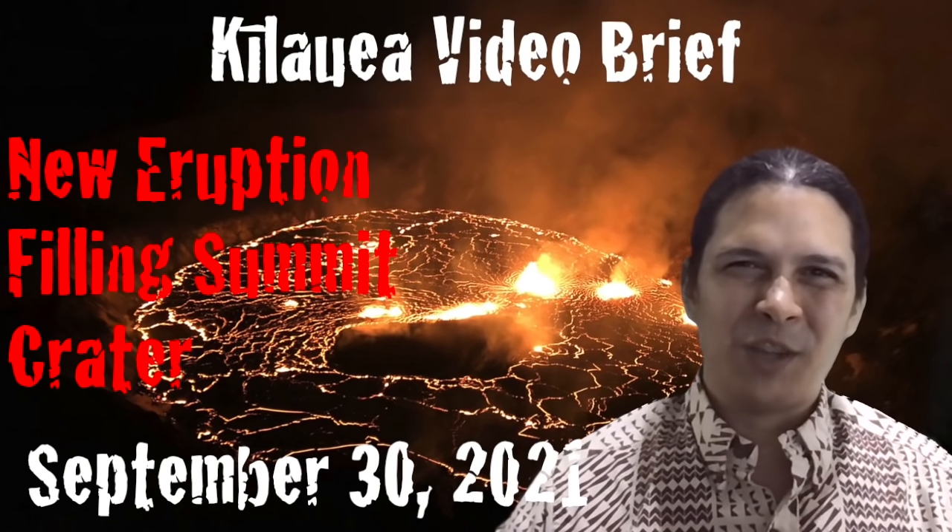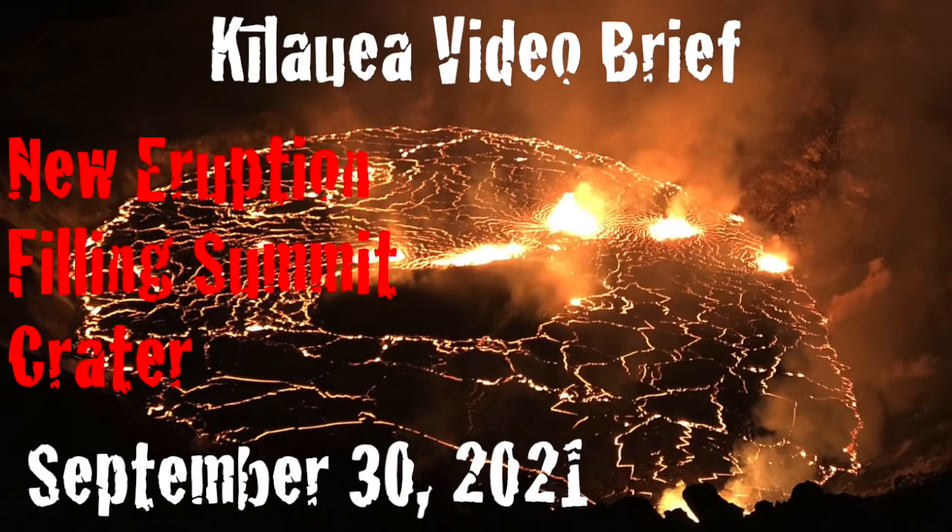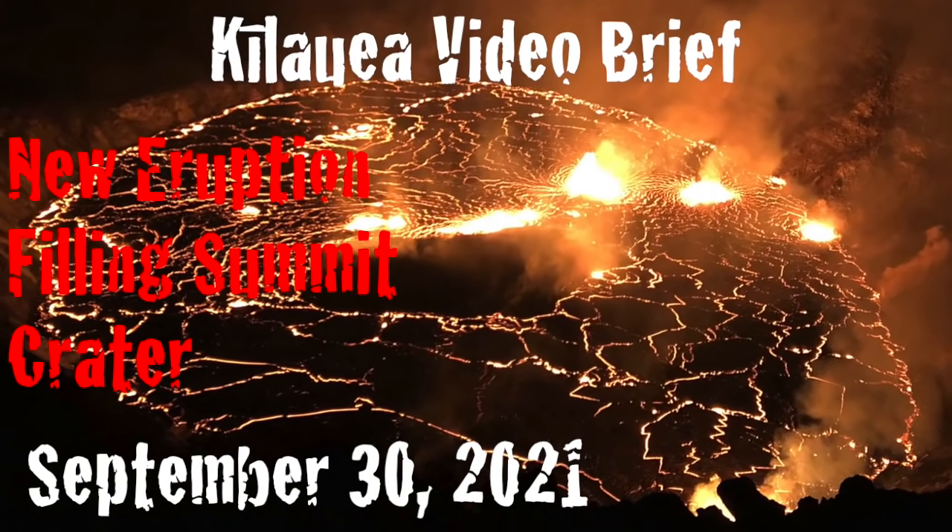Aloha, I'm geologist Philip Ong, sharing a Kilauea video brief. In this report: New Eruption Filling Summit Crater.